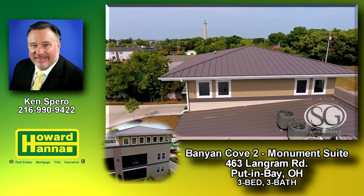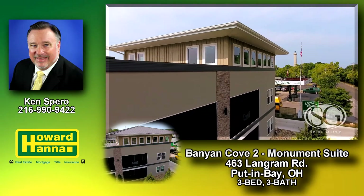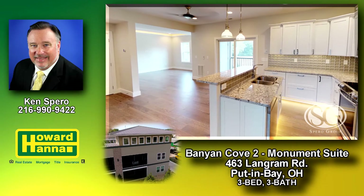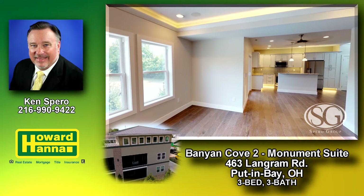Banyan Cove Phase 2 Monument Suite. This brand new 3-bedroom, 3-bath condo sits within short walk to the popular attractions of Put-in-Bay.